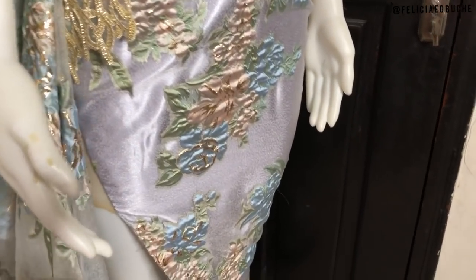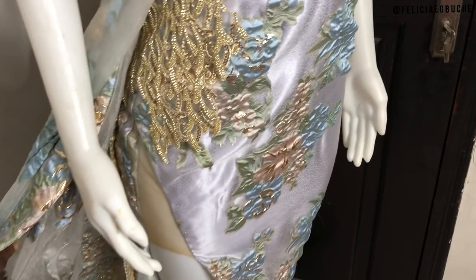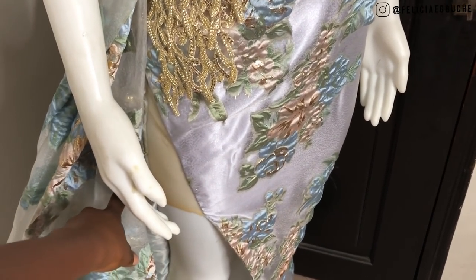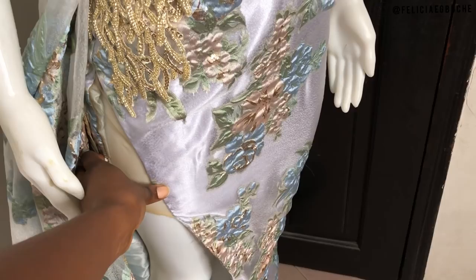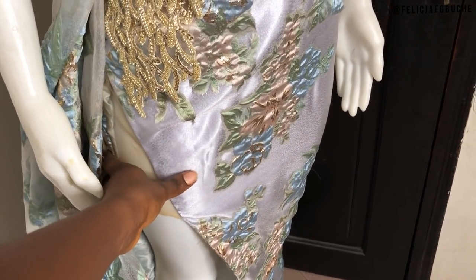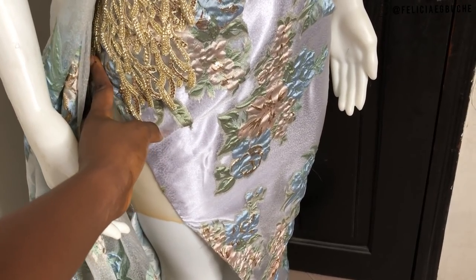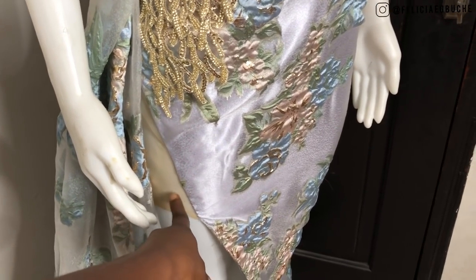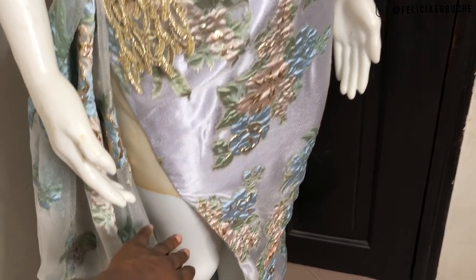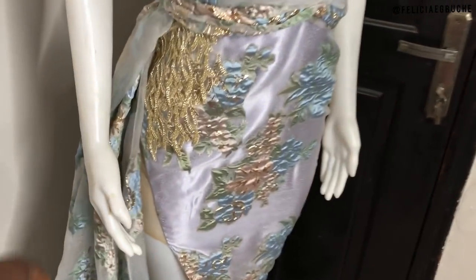The high slit is on this side, and I put illusion net here just so it gives it that pencil look — so that it's not just free. If I hadn't put this, the skirt part wouldn't have a fitted shape. So the illusion net right here gives it that fit, and it's going to open like this with the draping.